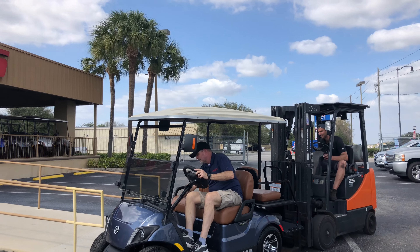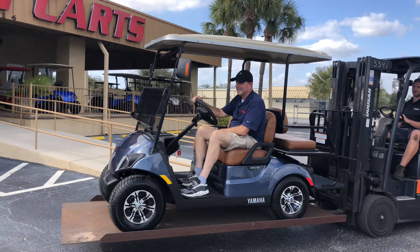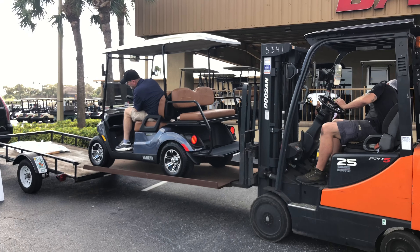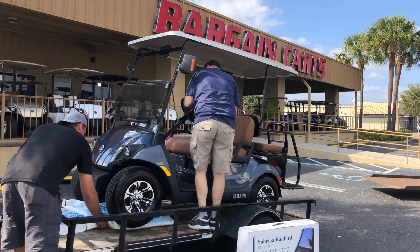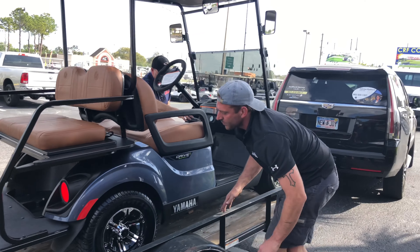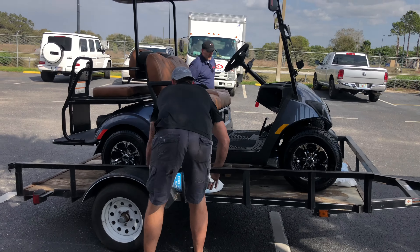We're gonna be driving through your neighborhood. You're gonna see us rolling in the golf cart, baby. That's pretty smooth, man — that's how I get a race. Now that's what you call prime time. We're gonna be rolling through your neighborhood. Say what's up to us. We're gonna wrap this thing with Radford Homes — gonna have a full wrap on it.